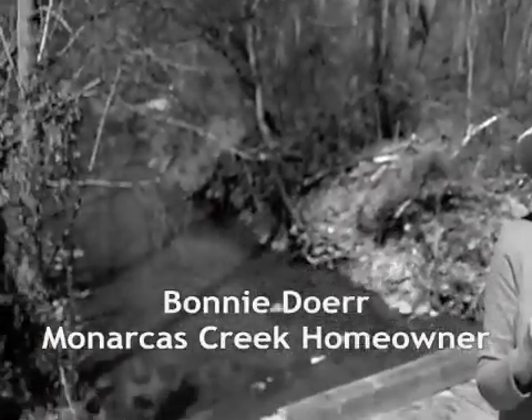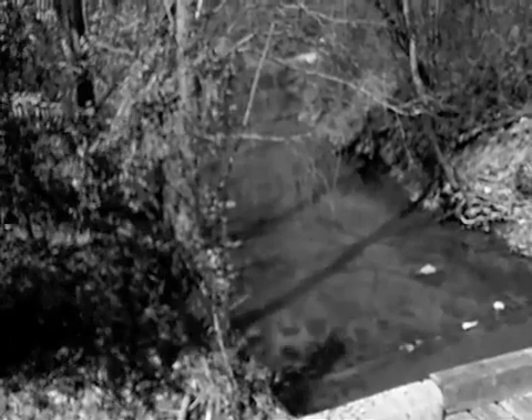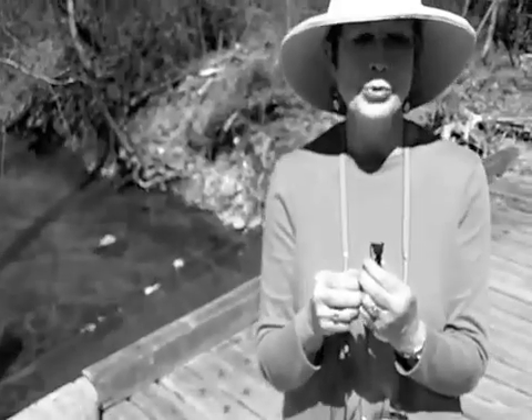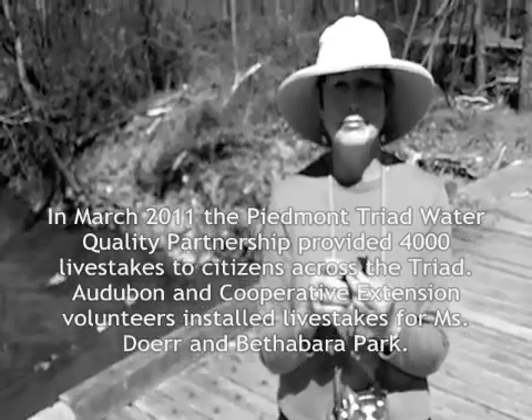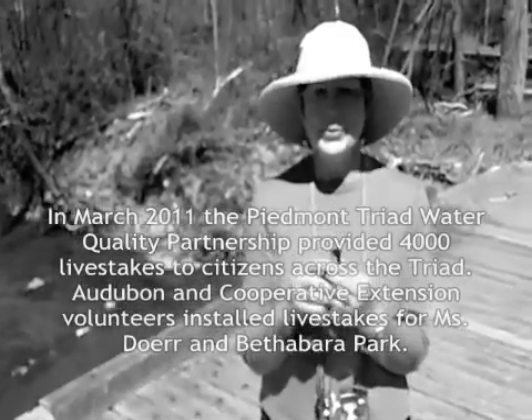To me, it's the most natural thing in the world and the perfect way to fight. They say you can't fight Mother Nature, but I think you might be able to with Mother Nature. I hope more people learn about this and can do it for themselves, and I'm really appreciative of all the Audubon people and you folks from the Cooperative Extension who are helping with us today.